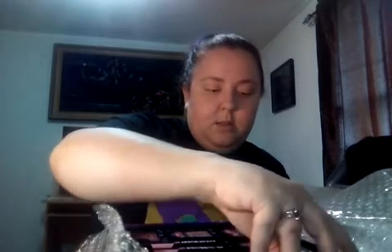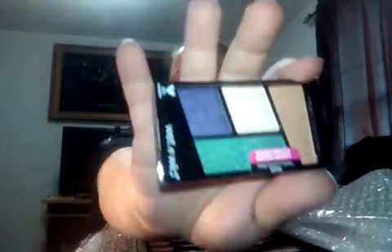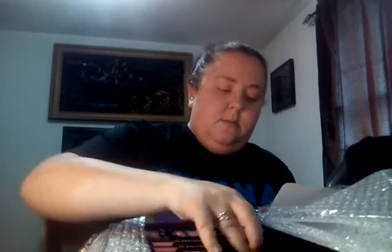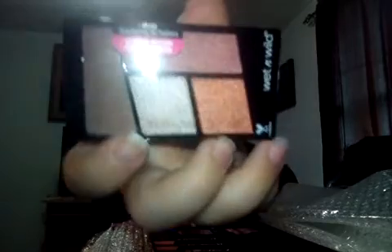Let's do this eyeshadow quad. This one is called Hasta La Costa Baby — pretty colors. This one's called Flock Party. I love those colors together. These last two are sort of similar to my favorite one. Their eyeshadows are amazing. Stop Ruffling My Feathers — I love this. It's like perfect fall colors.